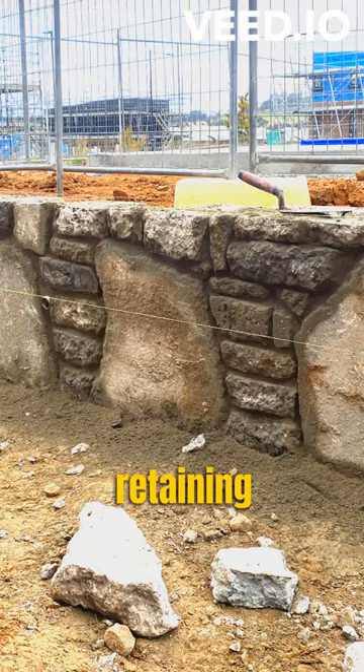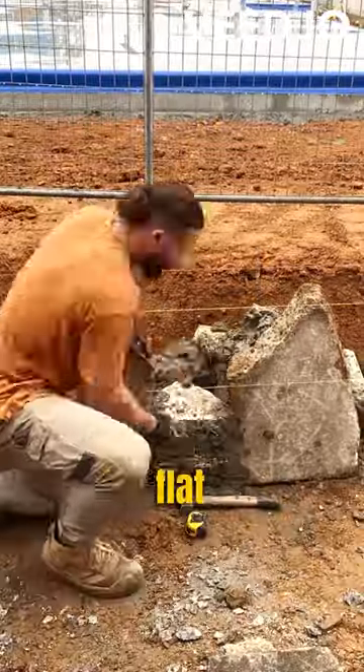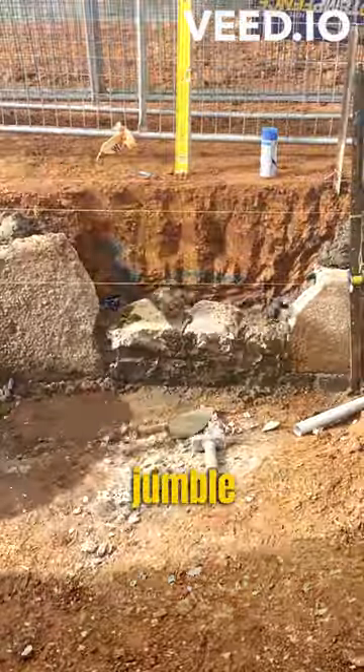We're back on this concrete retaining wall for day two. This Irish style of building is to place large stones and then build with flat rocks in between. It gives a defined pattern, rather than just a jumble of stacked rocks.